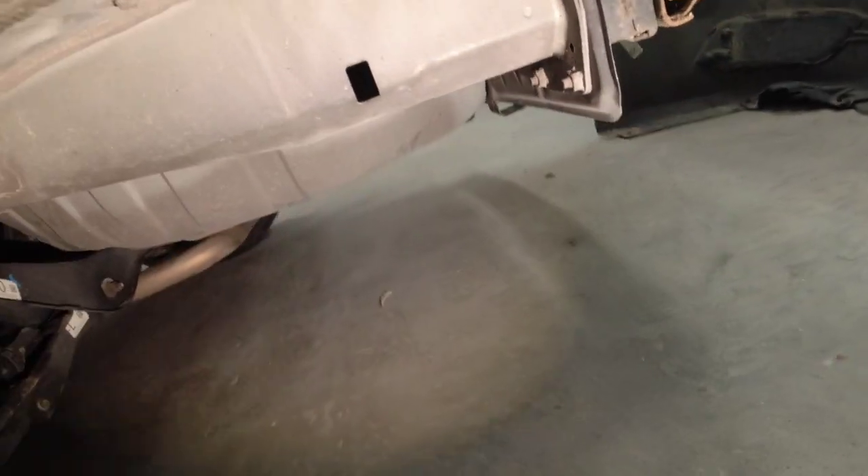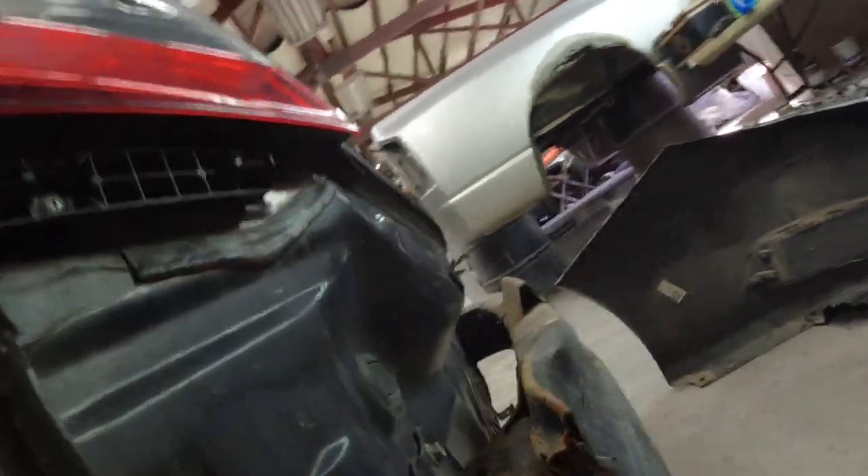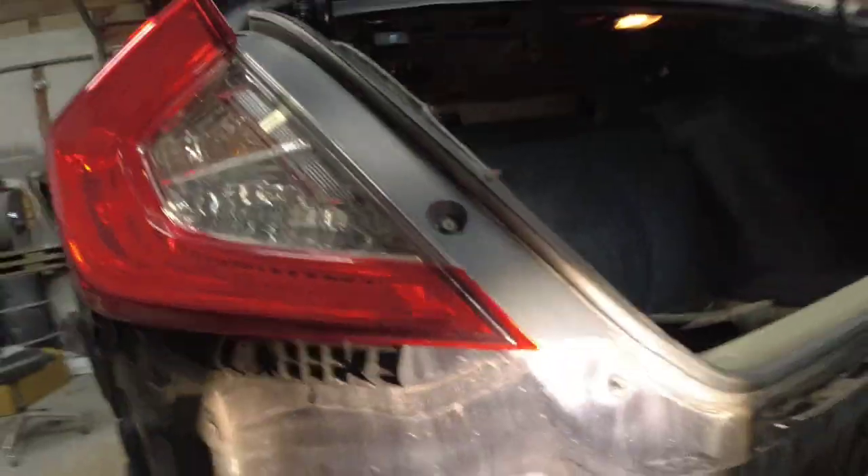If this collision traveled past the impact absorber, it's going to show in the form of a kink or a bend on the frame, the inner structure, or the floor pan. We're evaluating it and looking for any obvious kinks or bends that are not natural to this floor. It doesn't look like this impact has traveled beyond that absorber — and that's the absorber's job, to absorb the impact and not let it travel throughout the vehicle. So it looks like we're good there.